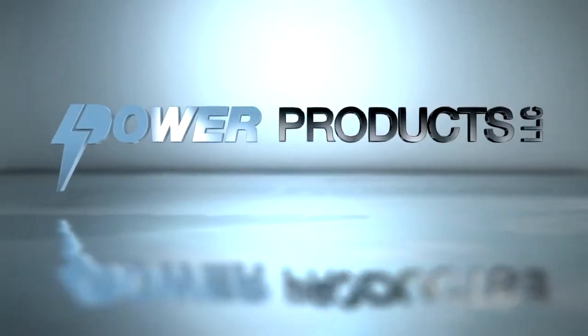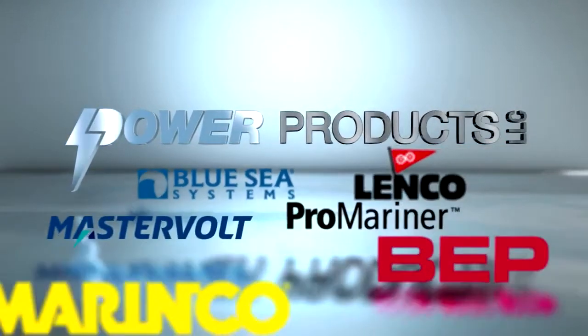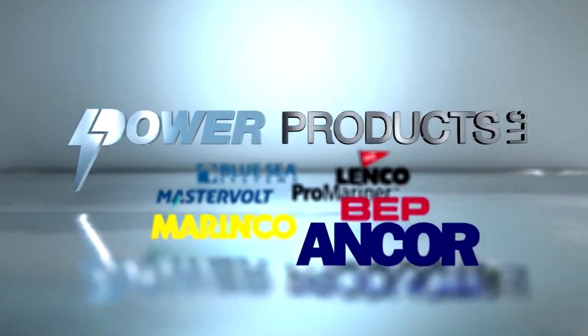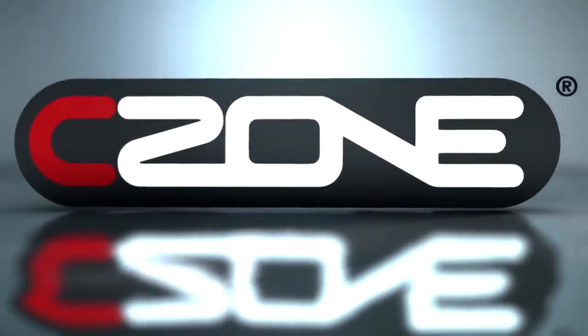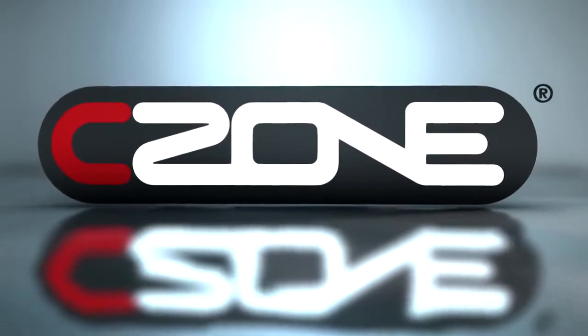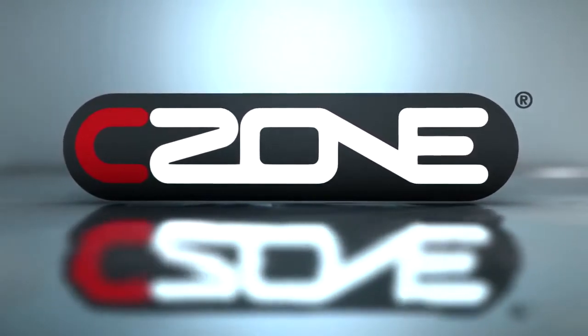Power Products is the leading innovator of marine electrical systems, combining mission-critical components and proven solutions. The next generation of marine integration is here. With C-Zone digital switching, you have complete control of the electrical components on your boat at the touch of a button.